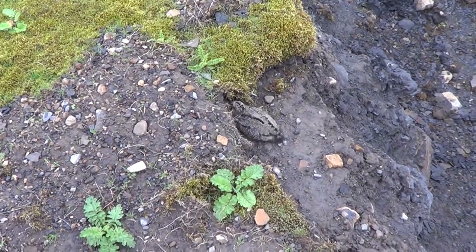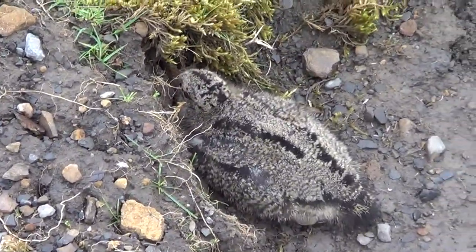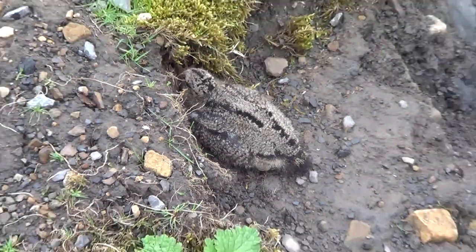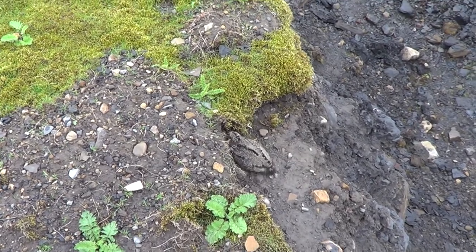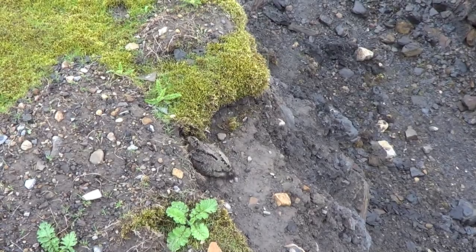They're a few days old — maybe they're weak. There's another baby oyster catcher. We'll leave these and get away from them. There's probably another one hiding somewhere now. Good camouflage.